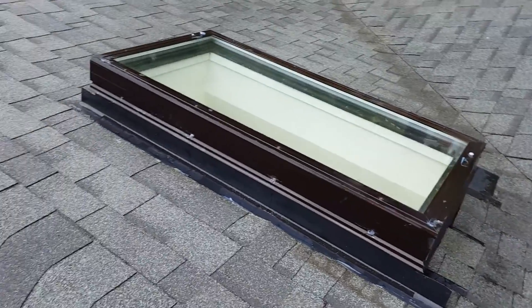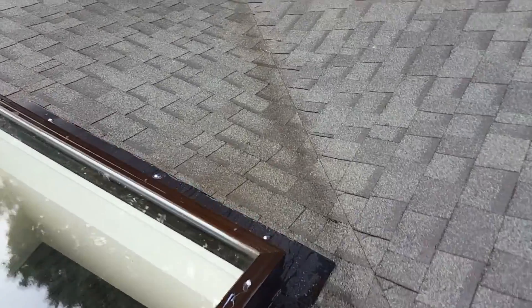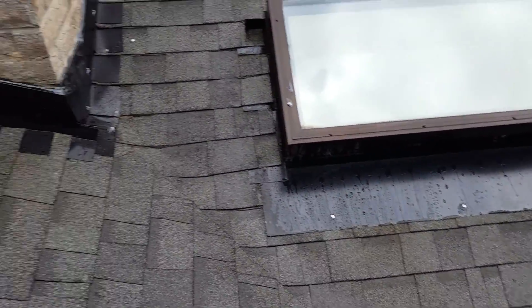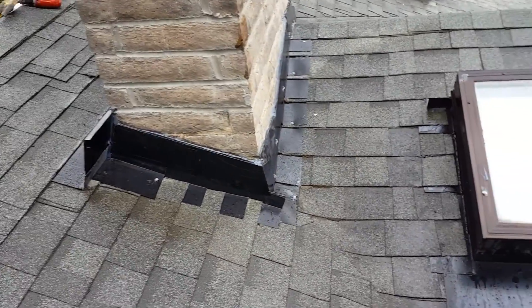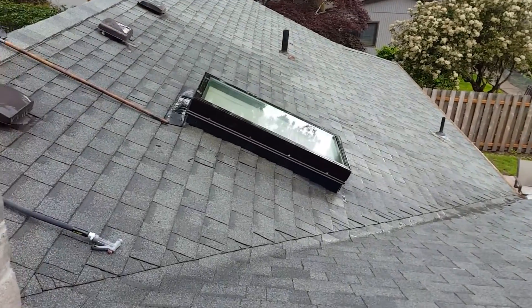There's the skylight reflashed, and the other skylight reflashed. Thanks for watching.